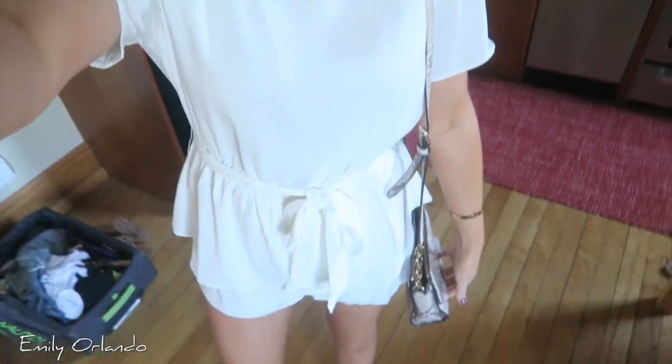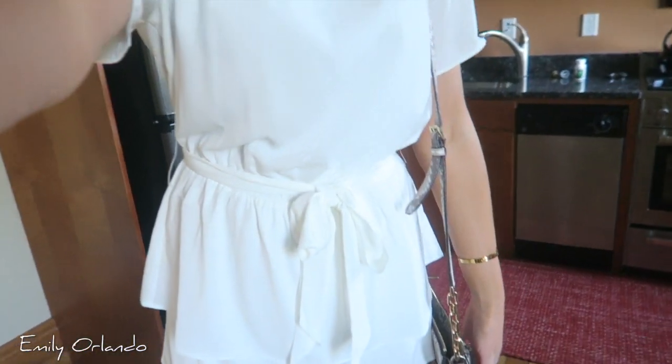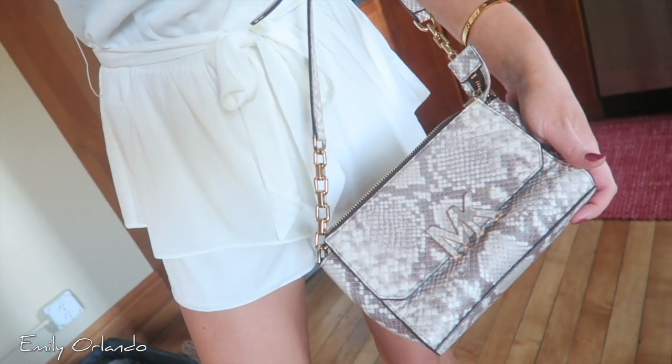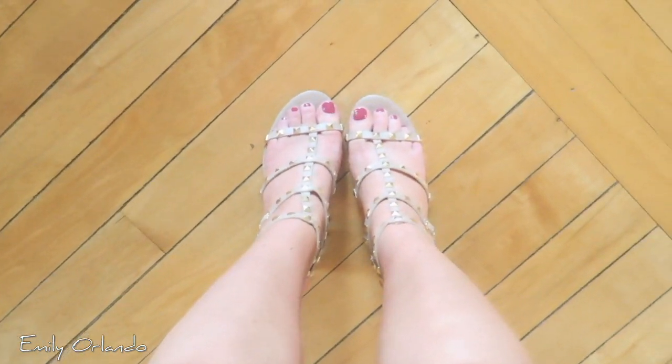Here's my dinner outfit. I'm wearing this white romper from Beachy, I have this little snakeskin purse, and then I have these little studded nude heels. We're on our way to dinner — super exciting!